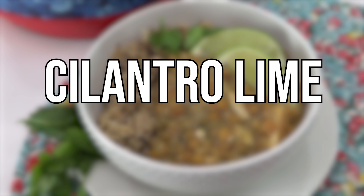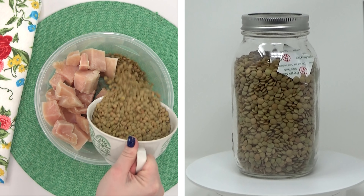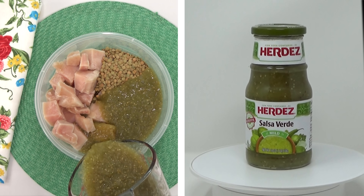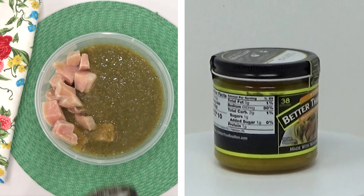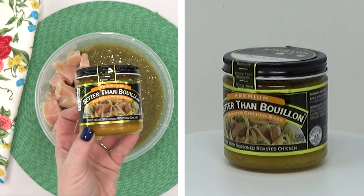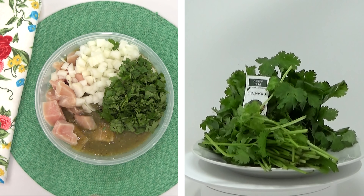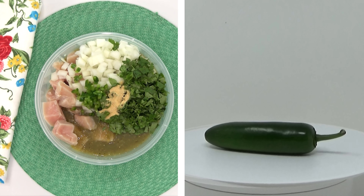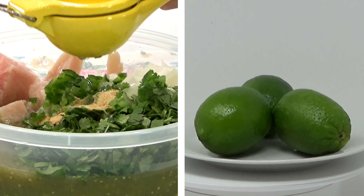First up, I'm making cilantro lime chicken and lentils. I'm using one pound of boneless skinless chicken breast, two cups of dried lentils, and two bottles of mild salsa verde — this adds so much good flavor, and if you like spicy you can use the spicy version. I'm also adding in one whole chopped onion, half a cup of chopped cilantro, some garlic powder, just a little bit of fresh jalapeño, and the juice of one whole lime, which gives this a nice fresh flavor.